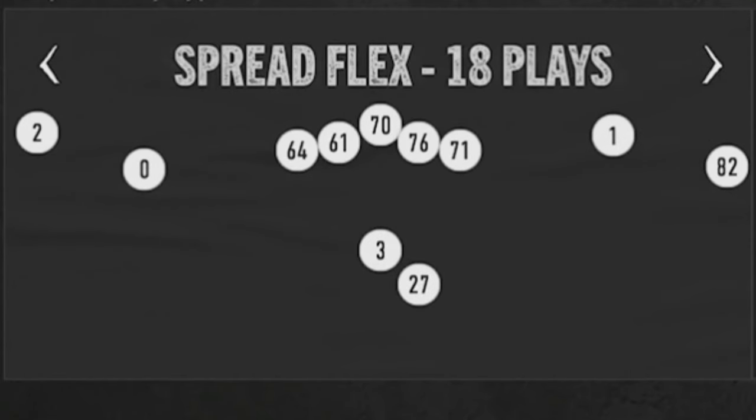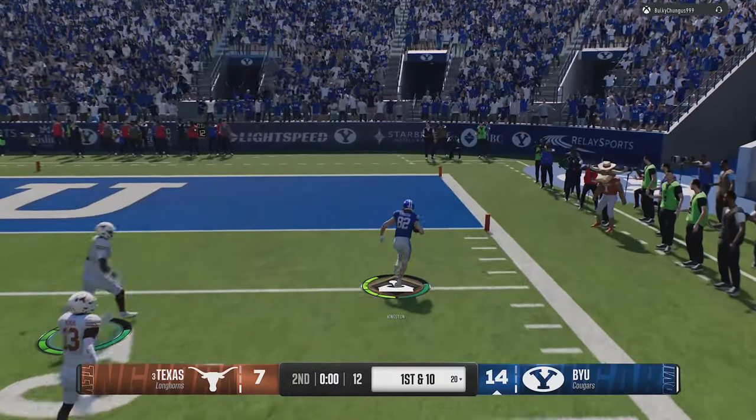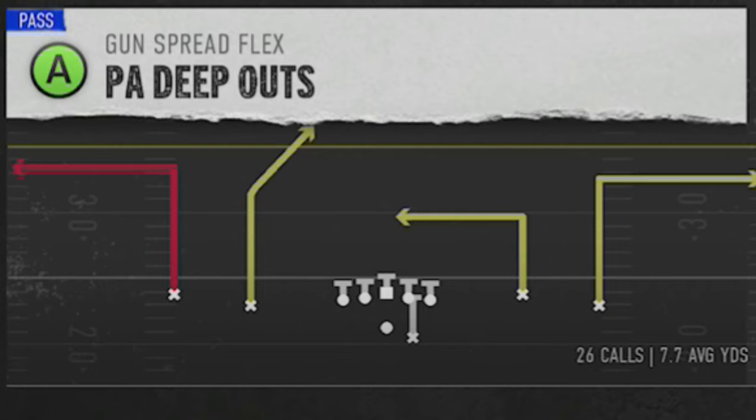The offense I'm going to be using today is the gun spread flex, which is one of the reasons I really started to like using this team. I also showed a one-play touchdown in yesterday's video from this very offense. For my audible plays, there are so many plays in this formation that I like that I can stay in this offense the entire game. There are only two pass plays that I need access to at all times: the inside cross and the Z spot, because these are the two hardest passing plays to defend. I'll also have the PA deep outs as an audible for when I need to push the ball down the field.